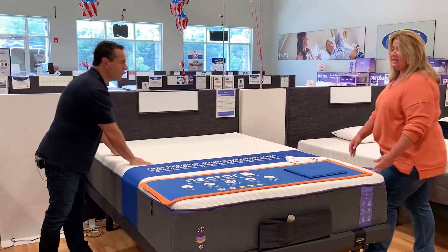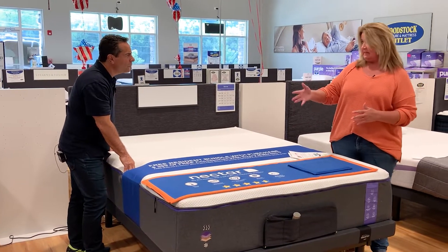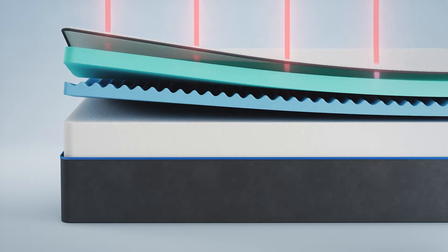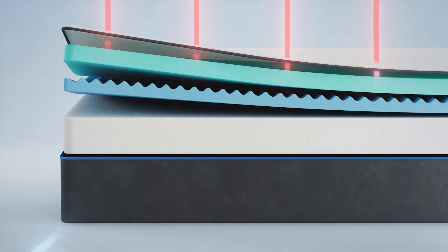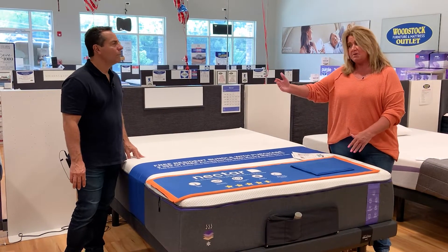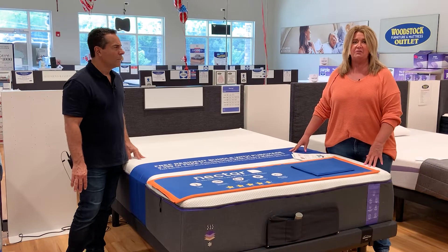When we're looking at the Nectar line, Nectar is the all-foam version. Everything is built a little differently within their line. You're going to start out with your base support foams, then move up to a transitional layer of foam, then your gel memory foams — that nice, good feeling stuff. And then you're going to also have different types of covers. Most of them have a moisture-wicking, cooling-type cover, which helps regulate body temperature so you really don't sweat in your foam.